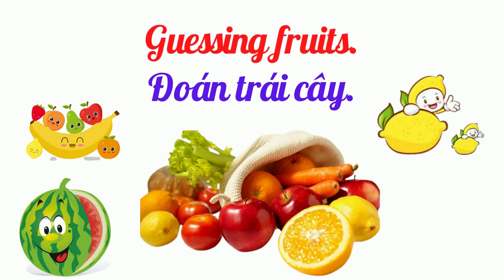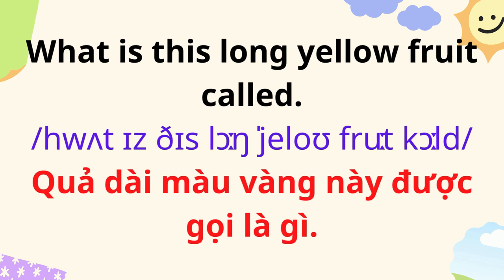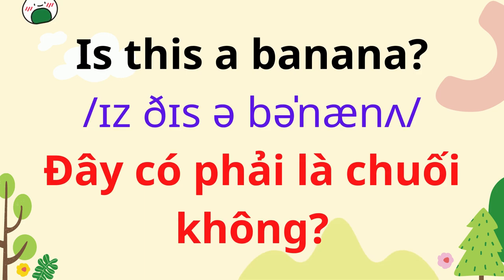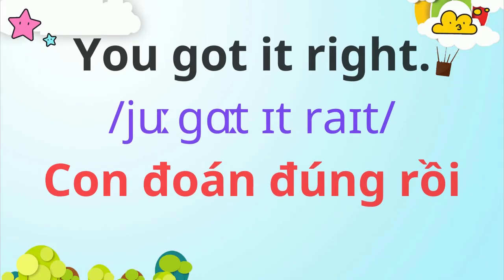Guessing Fruits. What is this long yellow fruit called? Is this a banana? You got it right!